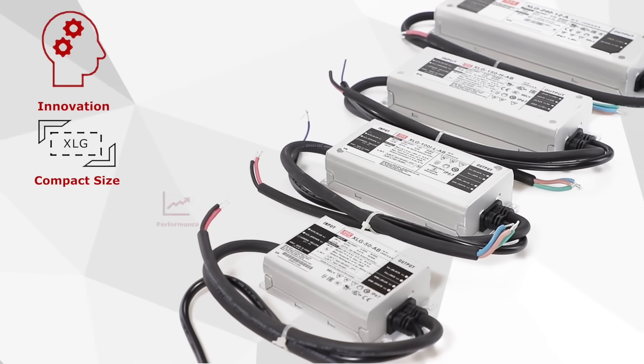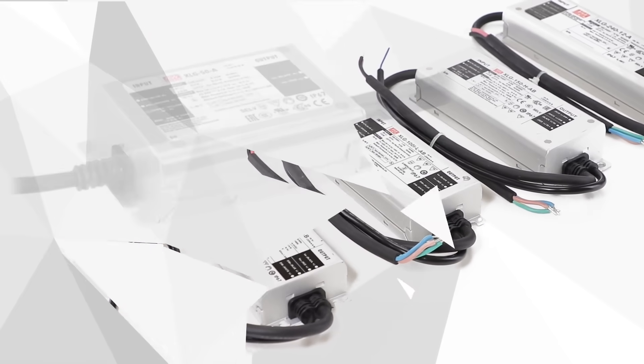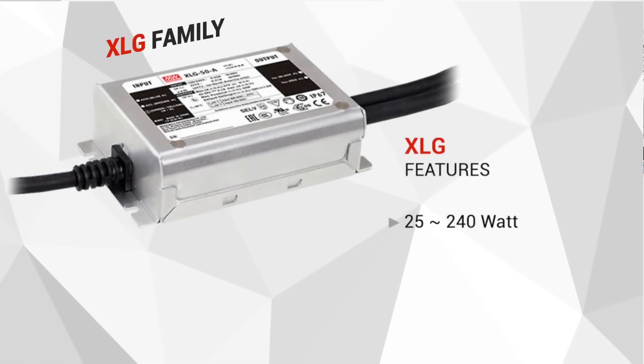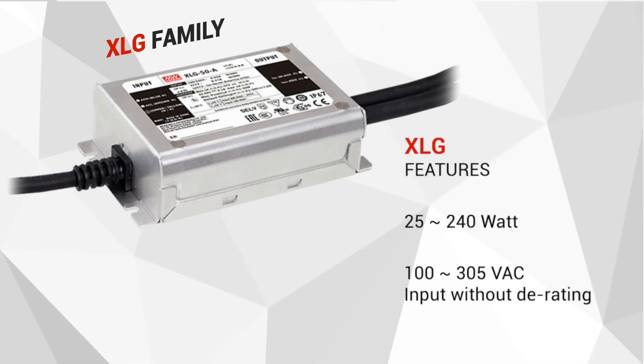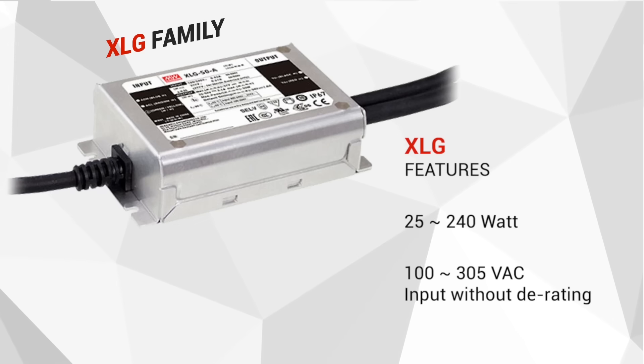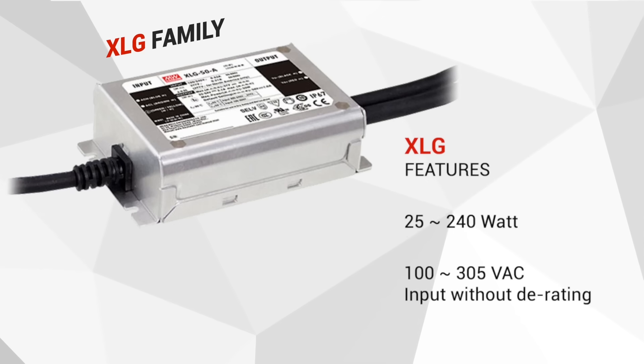We're striving to improve our product performance and price competitiveness at the same time. Meanwell is proud to introduce the next generation LED driver, the XLG family. The XLG family consists of 25 to 240W constant power LED drivers that are designed to operate from a universal input range of 100 to 305V AC without output power derating. The constant power design allows the XLG to output a full rated power over a wide current range, thus improving the luminaire design flexibility and reducing stock keeping unit count.